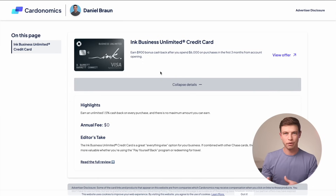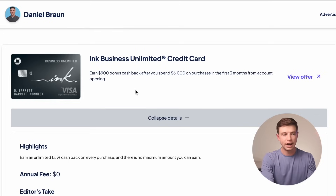A lot of people see those personal Chase cards and feel like they fit better in their wallet because maybe they're not a business owner or don't view themselves as a big corporate entity. But what a lot of people don't realize is that many people can qualify for business credit cards, especially one like this — it's really meant for small business owners. I have it myself. There's a great deal going on right now for $900 as a bonus cash back offer after spending $6,000 in your first three months with this card.